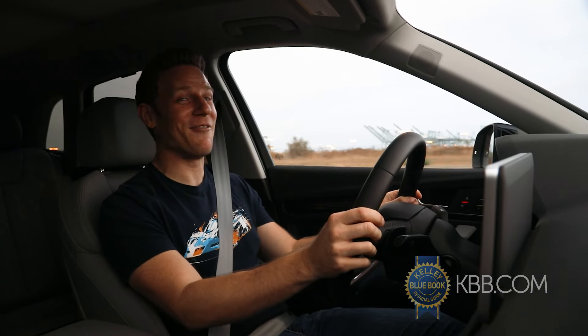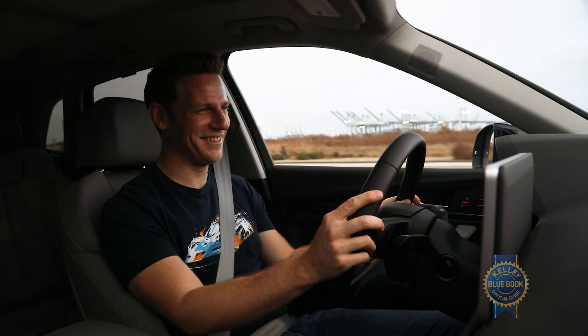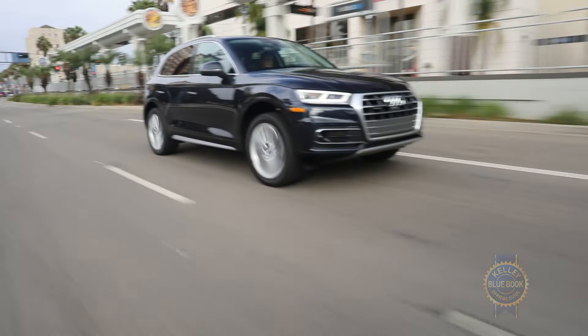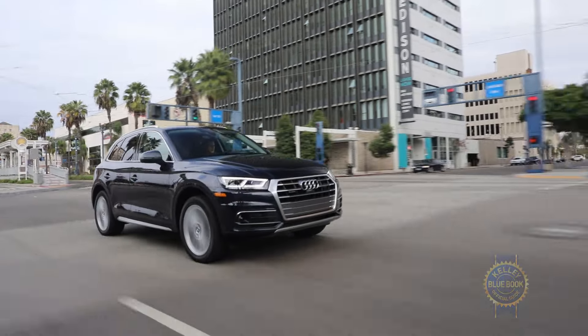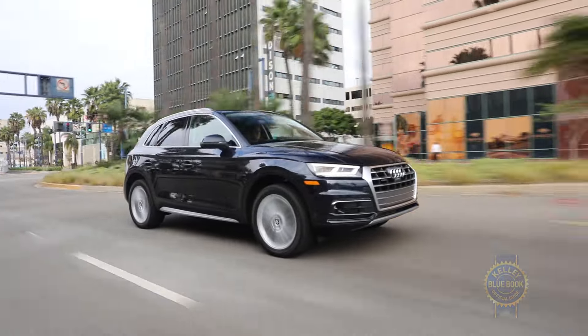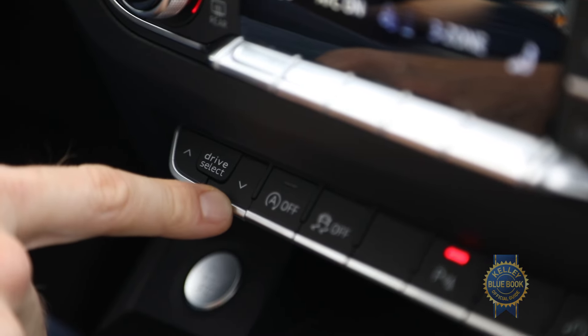And she's dead, which gives you a cue of how slow she drives. For an even more comfortable ride, the Q5 can be equipped with an optional adaptive damping suspension that alters its reactions in concert with the five drive modes provided by the standard Audi drive select selector.